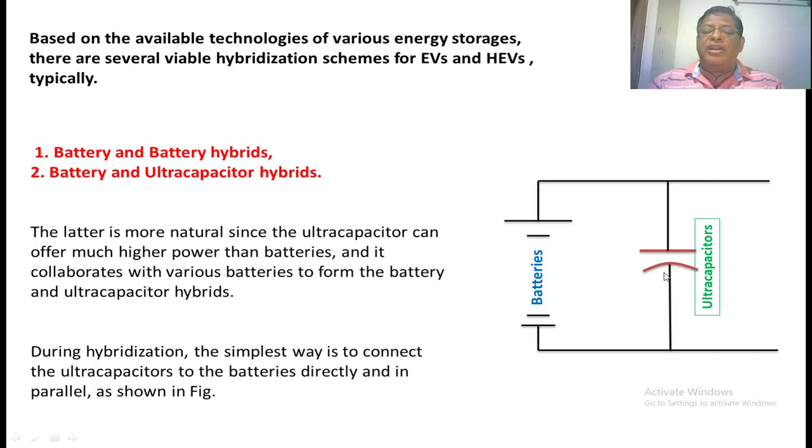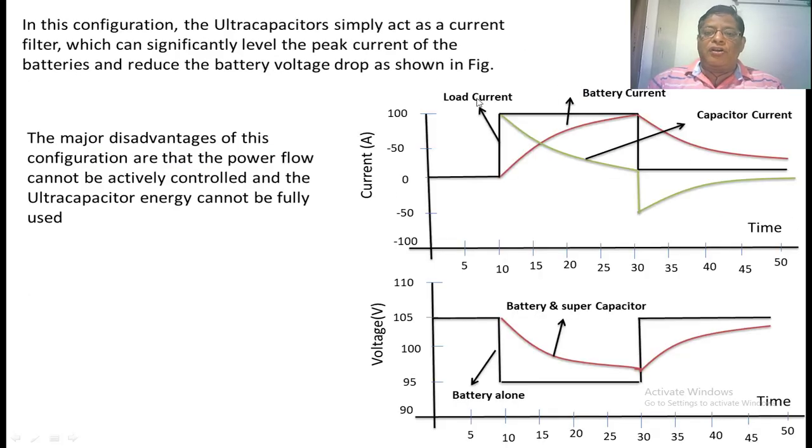For battery and ultracapacitor hybridization, simply connect them in parallel across the supply or load. Observing the first graph showing the variation of supply current from the battery and supercapacitor connected in parallel: at 10 seconds, as load current increases, the red curve represents the current supplied by the battery and the other curve is the current supplied by the supercapacitor. The battery current slowly increases, whereas the capacitor current increases from a high value to a low value — the capacitor acts as a filter, supplying peak current to the load. When load current returns to zero, battery current slowly decreases while the capacitor current suddenly goes to a negative value and then gradually returns.